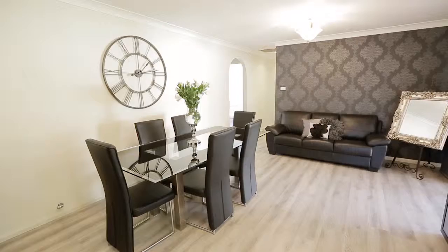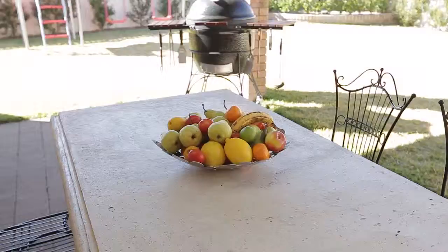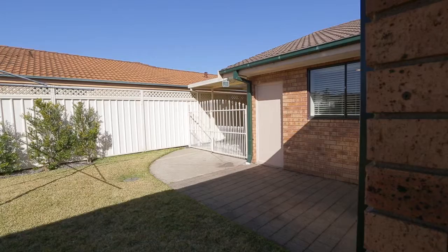Heading outside from the dining area, you're greeted by this covered alfresco meals area — a beautiful space for the kids to unwind and play. You've also got covered side access into the backyard for your car, camper van or trailer.